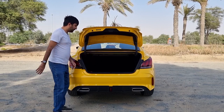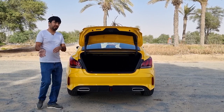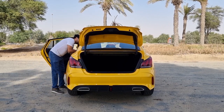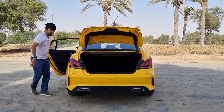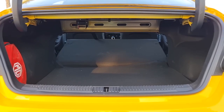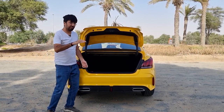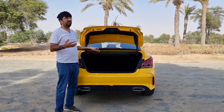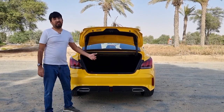The rear seats fold down in one motion, though you do need to operate both sides individually. When folded, you can fit longer, flatter objects in the boot, though there is a small step, so keep that in mind if you're loading longer items.